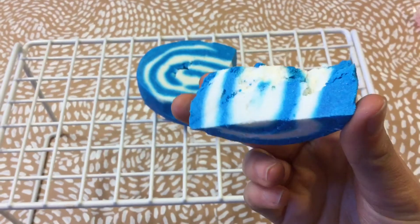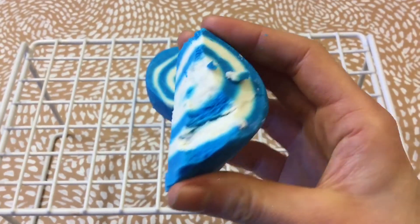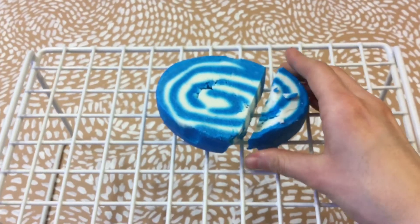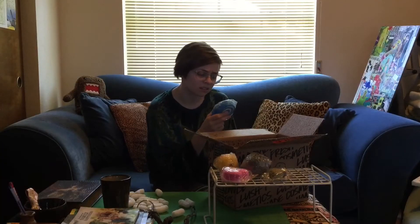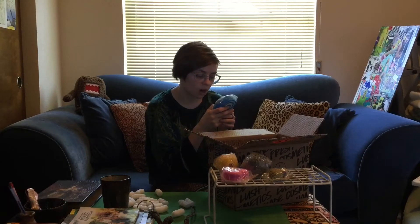This bubble bar smells like I almost like it, and I really want to like it, but it's like oceanic old lady bathroom. It's so weird — it's almost like laundry and almost like herbs. I want myself to smell a certain spectrum of smells and it almost smells like what I want to smell. Its ingredients are sodium bicarbonate, cream of tartar, and cornstarch.